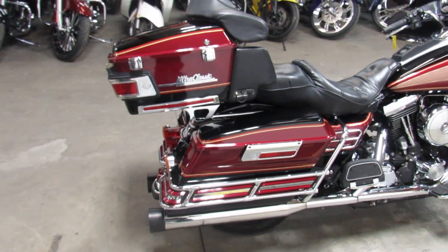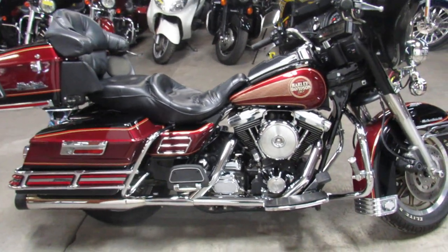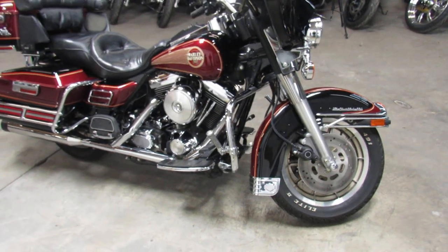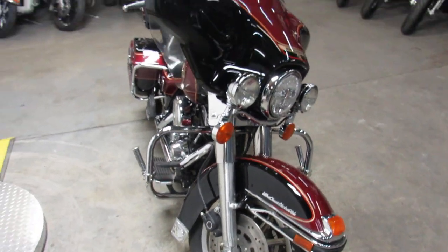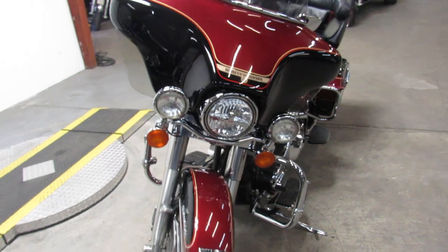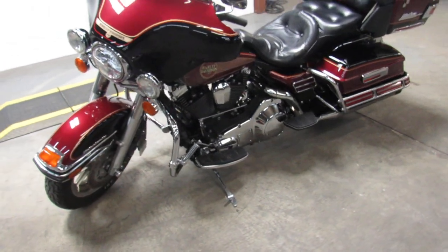This one here is a '95 Harley electric glide for sale. It's got that Evo motor everybody wants. It's a true time capsule. It's clean. It only has 21,438 miles on it. And it's priced to move, $7,999. You can buy it with confidence, guys. Don't miss out on this one.